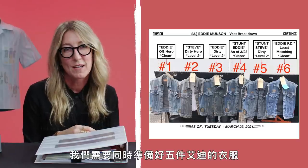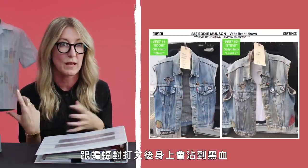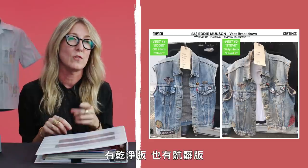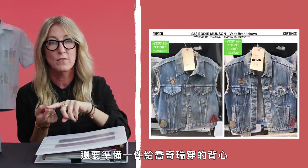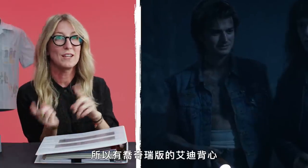We did need about five Eddies at one point because Eddie also gets dirty — he gets black blood from the bat fight. So you have a clean and a dirty Eddie. You also need to have the vest that goes to Jokiri, and so there's a Jokiri vest as Eddie, and then that's dirty. So it was a challenge, but it was so worth it. He's the perfect Eddie. He really is.